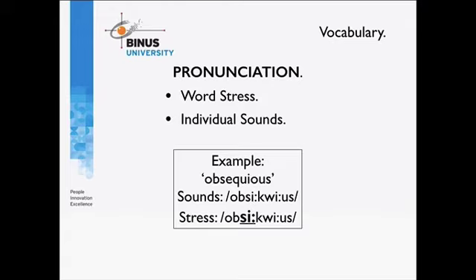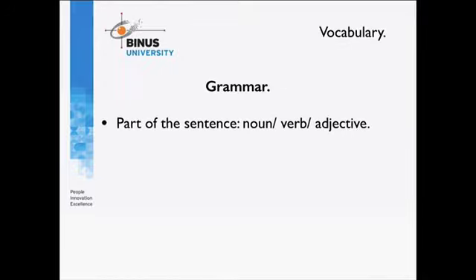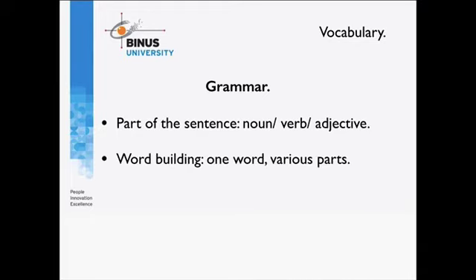The third thing is grammar. You need to know whether a word is a noun, a verb, or an adjective. It's also useful to know about word building — whether you can make new words using prefixes and suffixes. A typical example is 'economic,' where you can form 'uneconomic,' 'economize,' and so on. Different suffixes and prefixes create new words and also change them from nouns to verbs, or from verbs to adjectives.